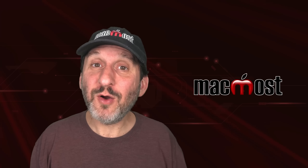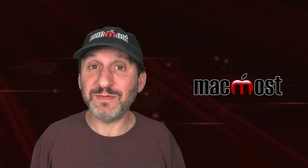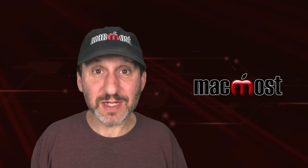Let's take a look at the new iPhone Stolen Device Protection feature in iOS 17.3.